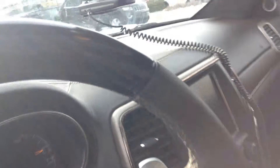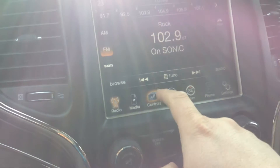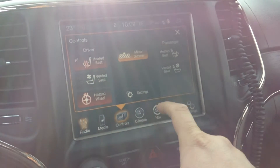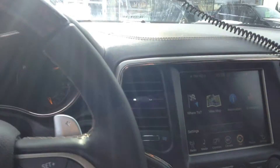Here is the touchscreen, and this is diesel as you know. It has heated and air conditioning seats for both the driver and the passenger. You also have navigation here — all of what you need, George.